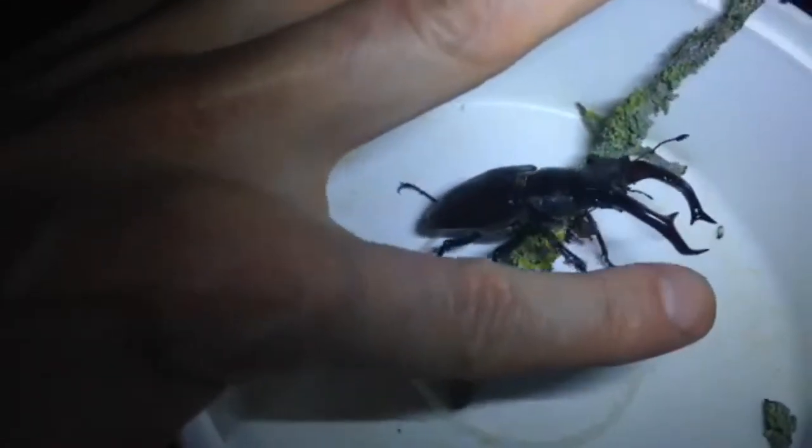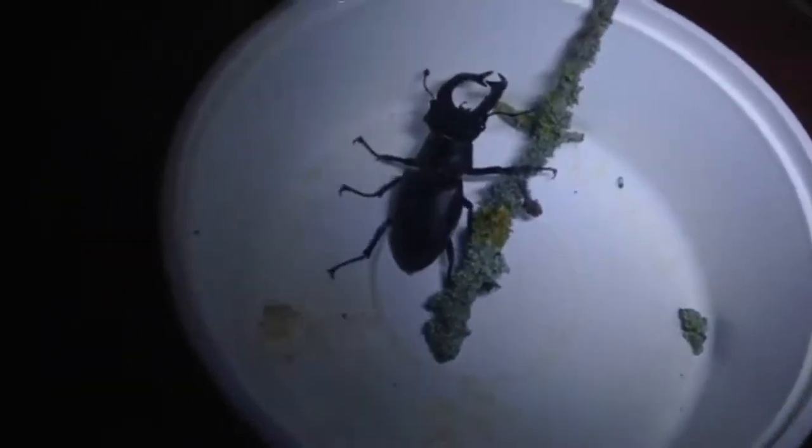It's ginormous — at least as big as my finger. It's going to have a go at me! I like the little yellow stripes on it.